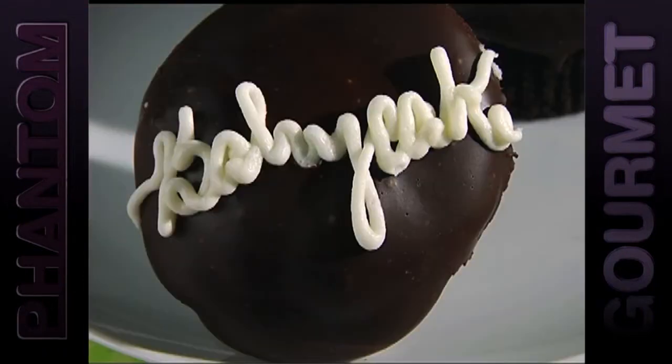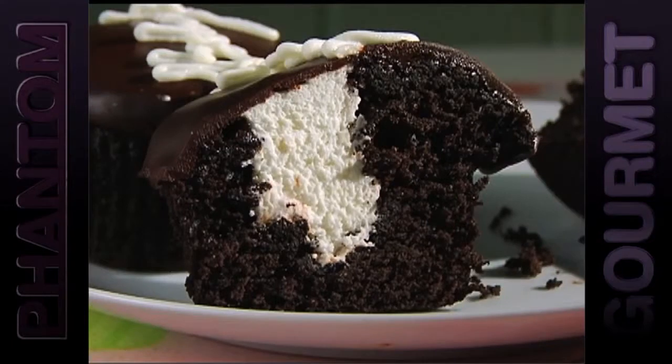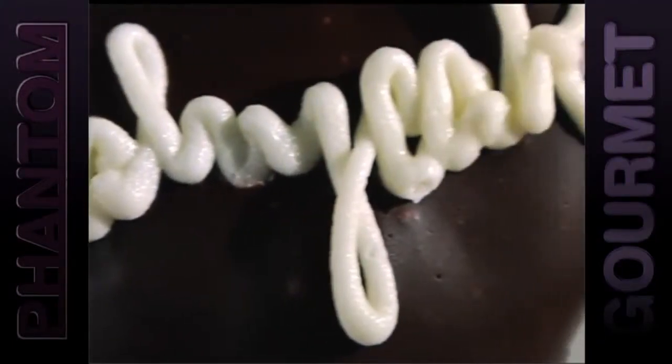The top treat at Baby Cakes bears the shop's name. The Baby Cake is a chocolate cupcake with fresh whipped cream and smooth chocolate ganache, with each bearing the Baby Cake name in icing.